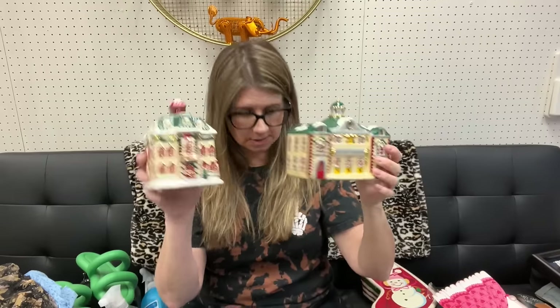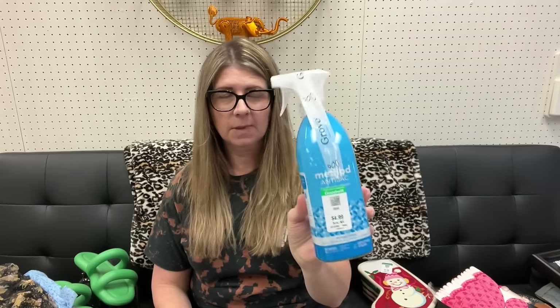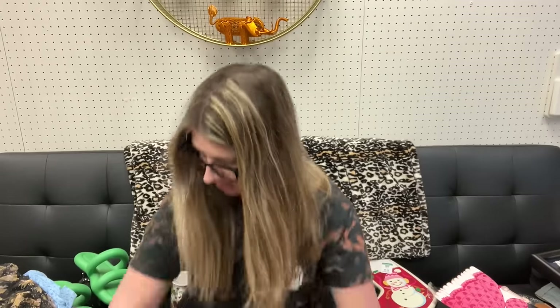I did get a couple things for personal use. I got this Method daily shower spray - I don't know how many daily shower sprays you can have, but I figure I'll try this one. It was $4.99, probably like $7.99-$8.99 in the store so it's a little bit of a discount. And then I got this Method antibacterial bathroom cleaner from Grove Collaborative, also $4.99. So I'm gonna keep those.